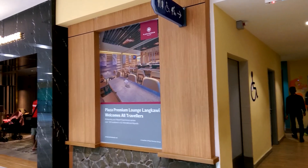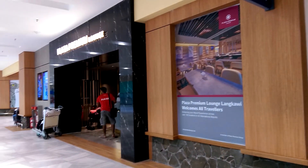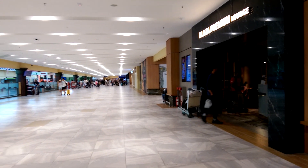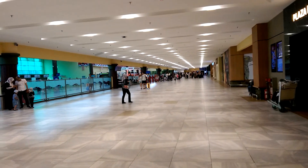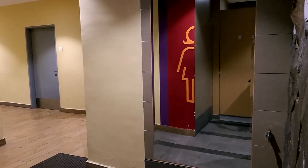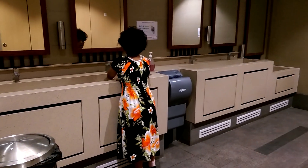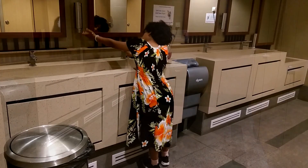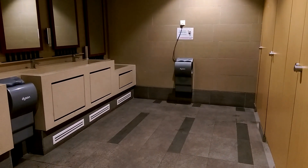The bathrooms, the mother's room, and the glass of premium lounge are just opposite the checking area. The toilets are clean and they have hand dryers, soap, and a choice of sitting or squatting toilets.